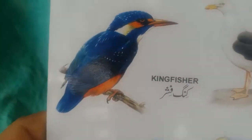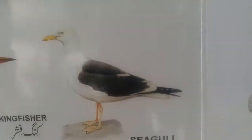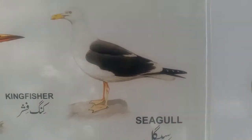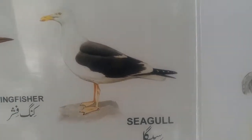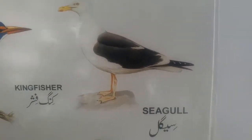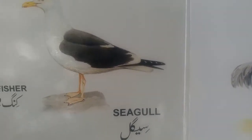Kingfisher — very beautiful bird having a blue color. I like it very much. And this is seagull. As its name shows, it's only found in the seas and oceans. That is why it is called a seagull.